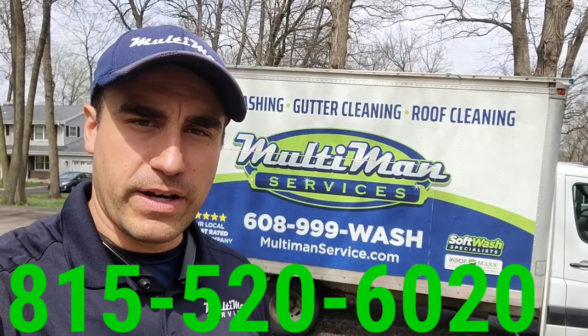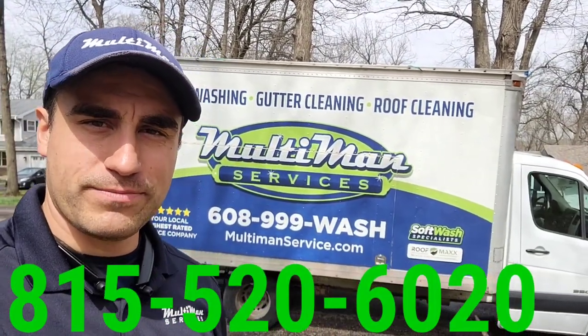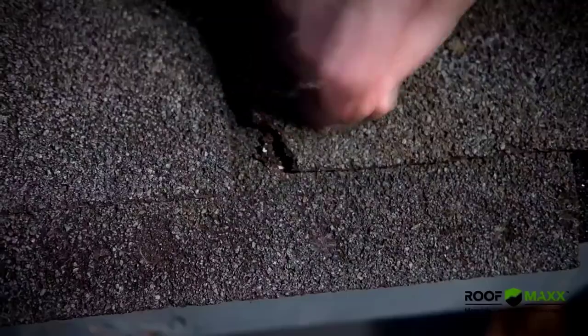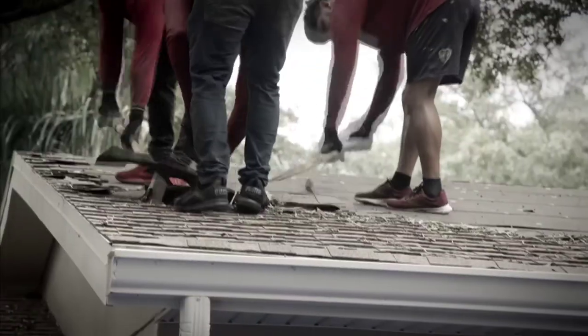My name is Eddie. Any questions you have, feel free to call or text me on my personal cell: 815-520-6020. Take care.